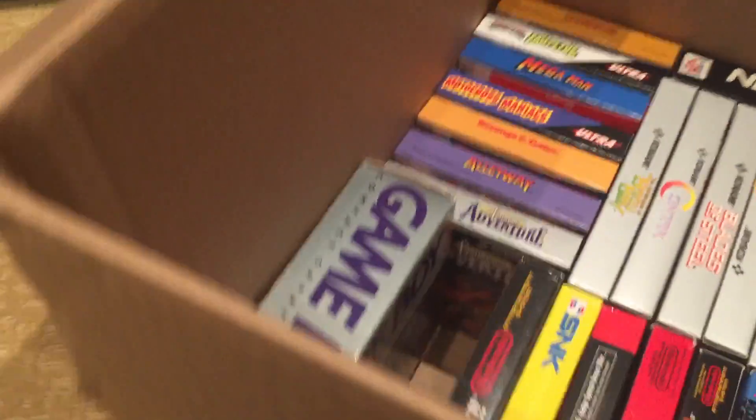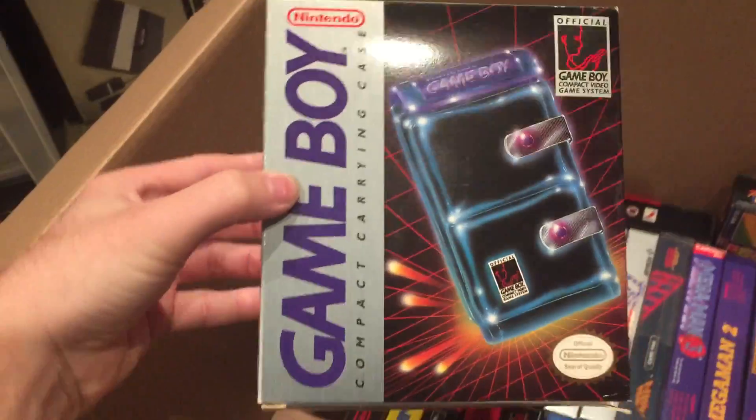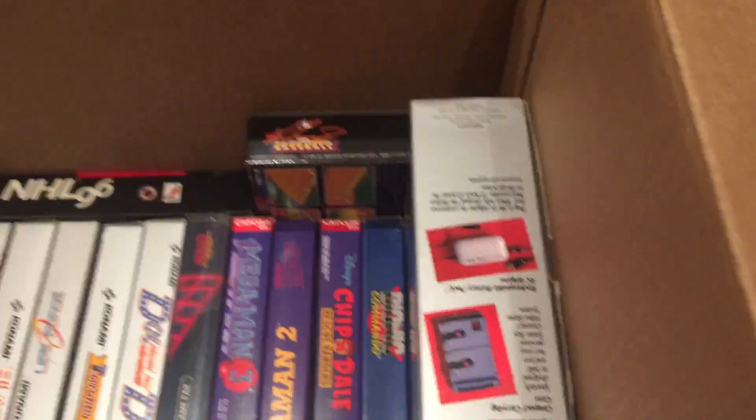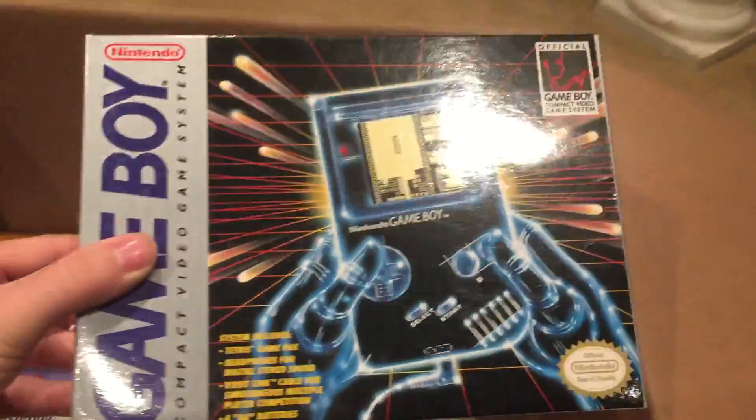We also got a couple other Game Boy things here. This is a Game Boy carrying case — that's pretty cool. And over here we have the Game Boy system in beautiful condition.